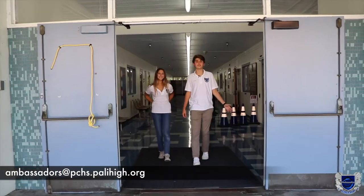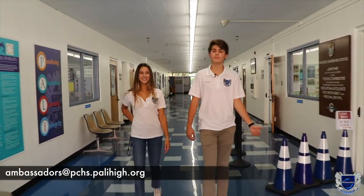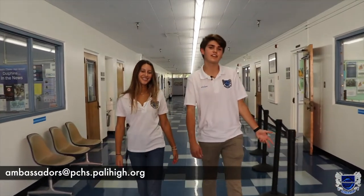We will now begin our tour in the A building where the majority of the administration offices are held. Here we have the main office, attendance office, counseling office, transportation office, and health office. But now let's go take a look at some classrooms.